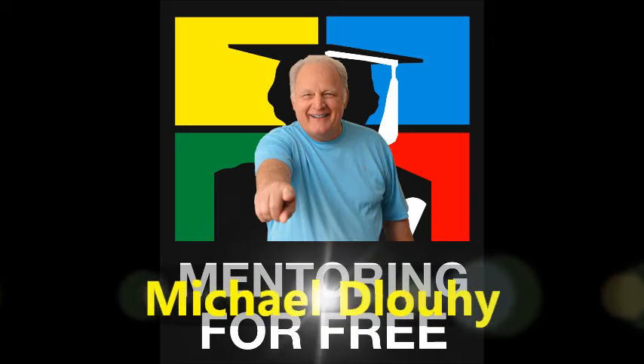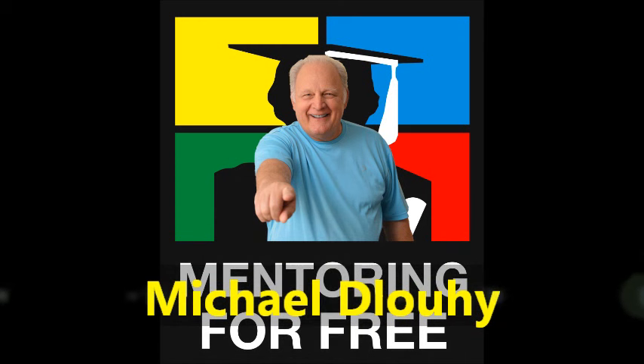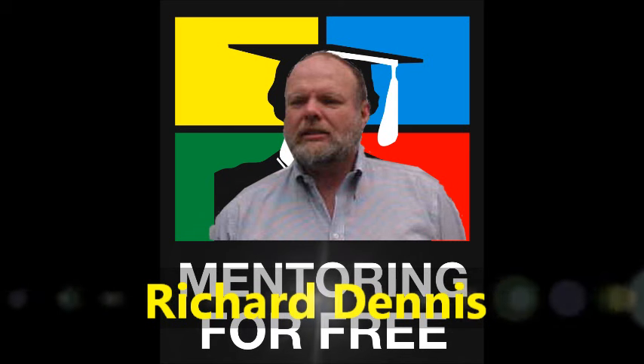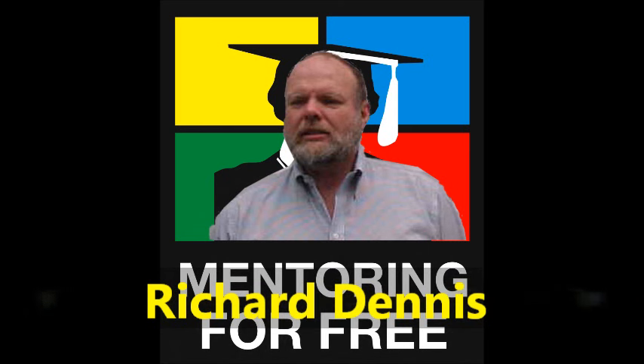I'm thrilled to be with you guys here tonight. We're going to be doing a colors training and I'm going to be interviewed by Mr. Richard Dennis. Colors — if you learn colors personality studies, this one training can change your life. Let's do a rundown of the four personality colors: how to spot each one, how they're different, and the strengths and weaknesses of each.